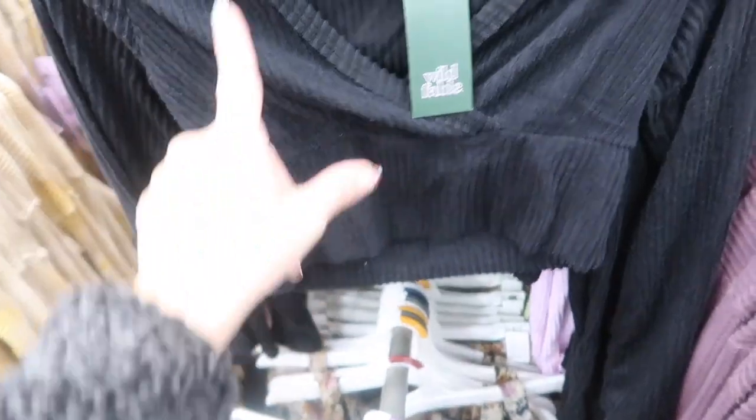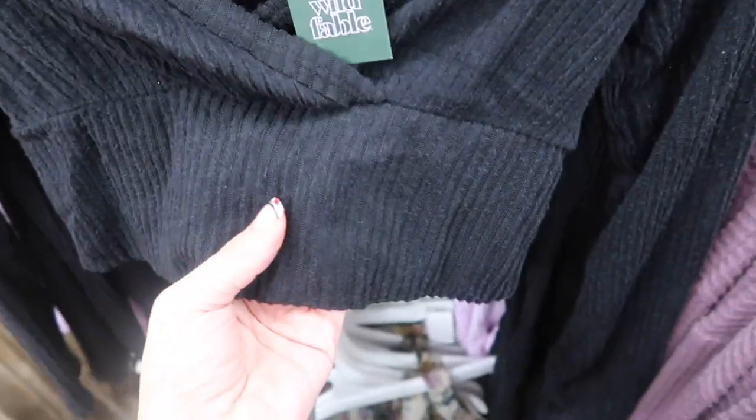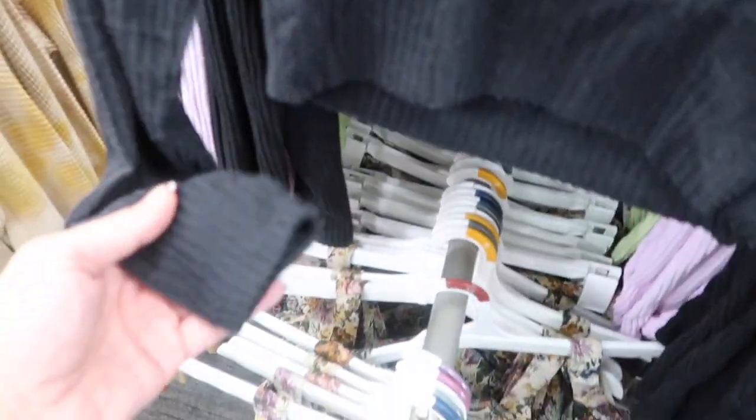Wild Fable also has these super soft, kind of hatchy knit crop tops — wrap style, shorter length. These are going to be $15 and come in black, purple, and green.